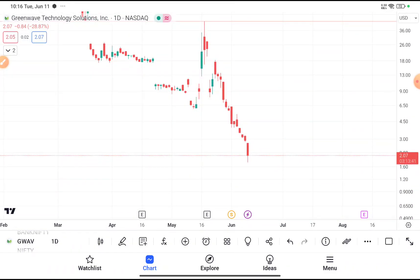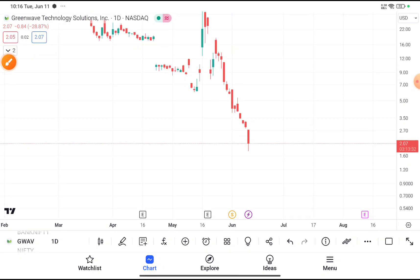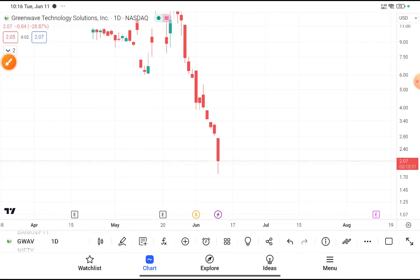Green Wave Technology clearly shows a downtrend in the daily timeframe, as you can clearly see in this chart. The main question is: can we buy this stock at this price? It was traded near about $2.07. I do not recommend buying this stock at this price.